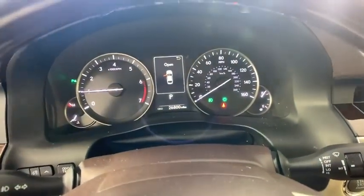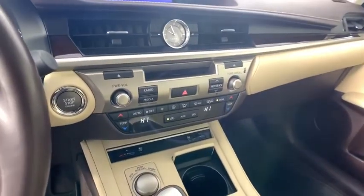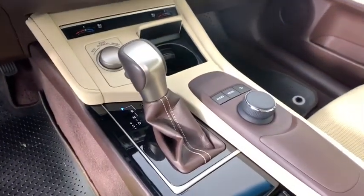Dual airbags, Bluetooth, adjustable steering wheel, power steering, keyless start, floor mats, cruise control, four-wheel disc brakes, and auto-dimming rear.